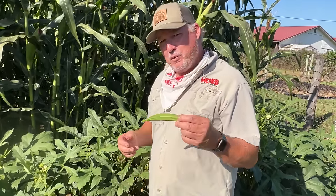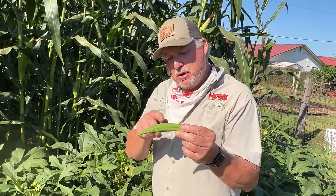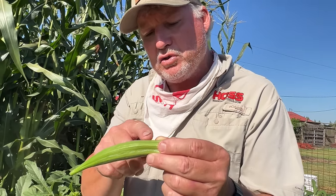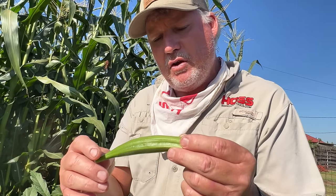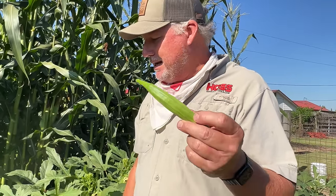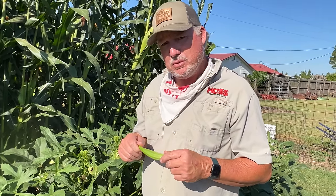Number two is stink bugs, or true bugs. Stink bugs will actually pierce their mouthpart into the okra and you'll see bumps on the okra. If you've ever harvested okra with bumps on it, that is from stink bug damage. Stink bugs are harder to control — you'll need something more powerful because they are not a soft body insect. Bug Buster 2 is what I recommend for spraying for stink bugs.